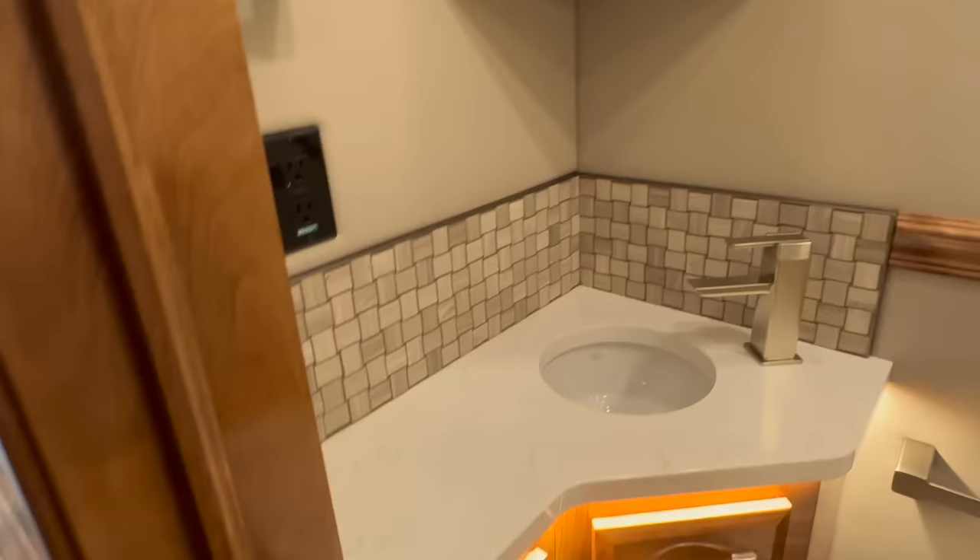Spinning around here — behind me is the half bath. I'll show you that. Half bath with toilet, vanity with matching countertop to the kitchen, overhead lighting, some cabinetry, and a vent up top.